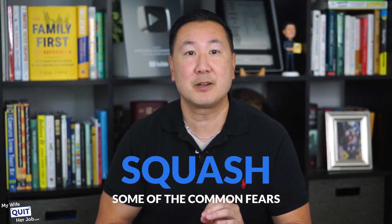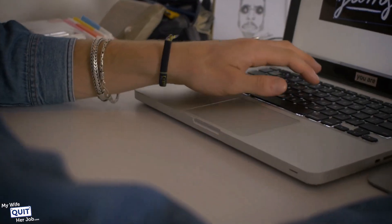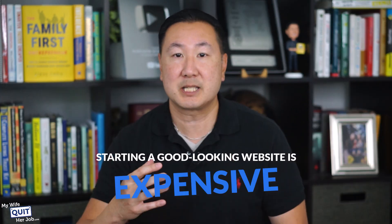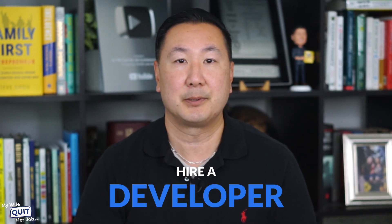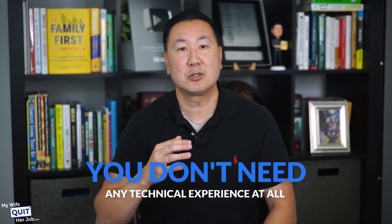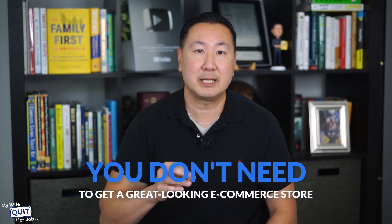One of the first things I want to do is squash some of the common fears you might have with designing a great-looking website. I know many of you are not technical and probably think that you simply can't do it. A lot of you probably think that starting a good-looking website is expensive and you need to hire a developer. Today, I'm going to show you that you don't need a developer, and you don't need any technical experience at all to get a great-looking e-commerce store.